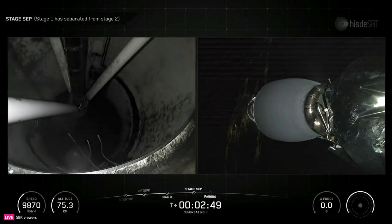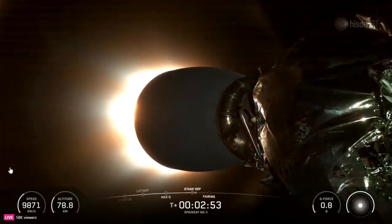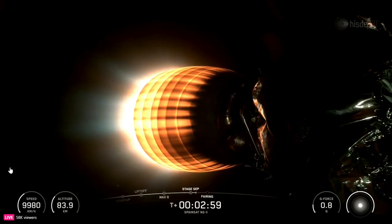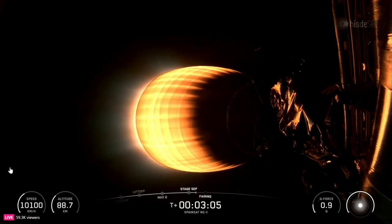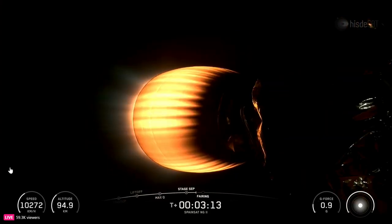Stage separation confirmed. Main engine cutoff. And there you heard and saw those events that happened back to back: MECO, stage sep, and SES-1. As a reminder, the first stage will not be recovered today. In preparation for this, we removed the landing legs and grid fins to decrease the mass of the first stage and save them for use on future missions.